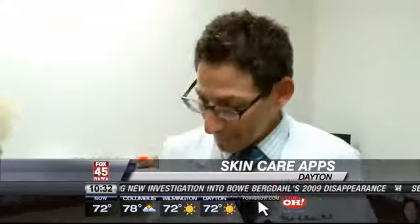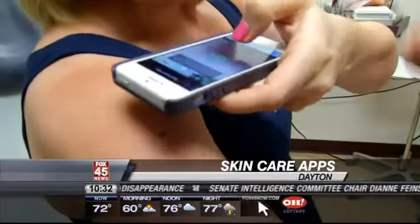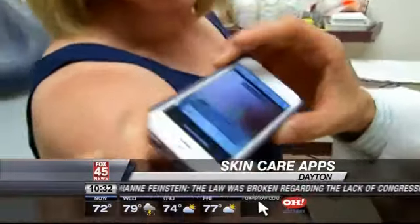Dr. Bakos says even if these apps help get more people in the door to get checked out, we'll all be a little healthier. In Beaver Creek, I'm Jackie Kuchar reporting. Dr. Mole costs $5 in the app store, and it's unclear when the Dermoscan app will be available, but the dermoscope lens costs around $500.